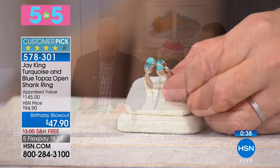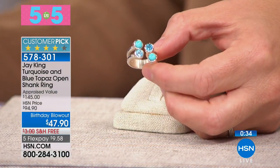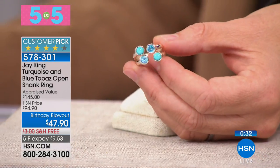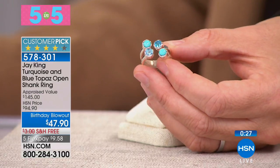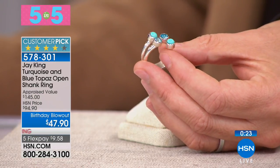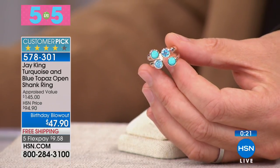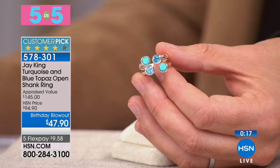Every single one of Jay's pieces is handcrafted. This gives you the best of both worlds — all the different blues. The combination of Swiss blue topaz and turquoise is very unique. It's Campitos Blue Ice turquoise, and there's very little of this material left. It's an amazing offer and we have all sizes, 5 through 12.